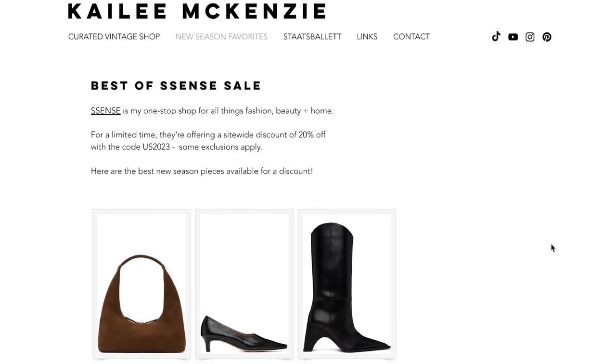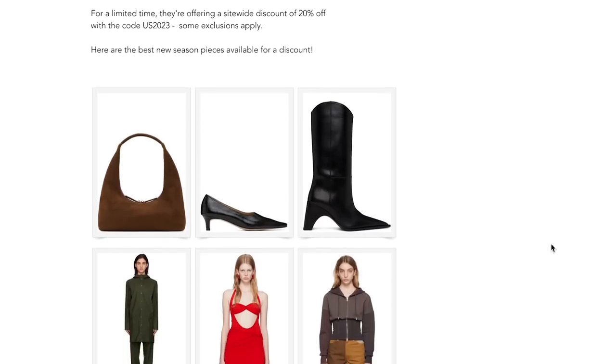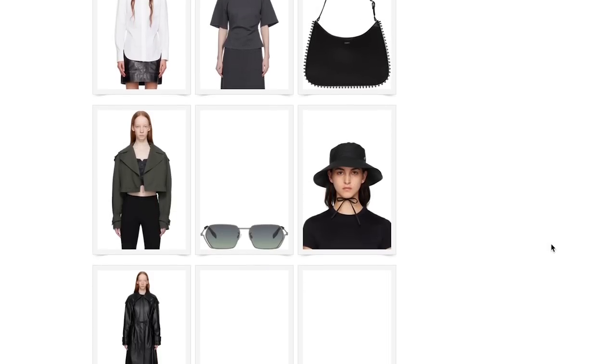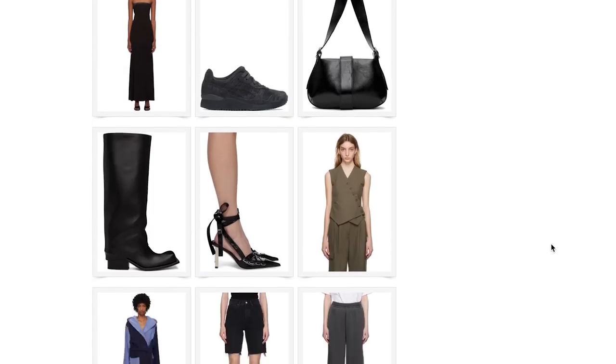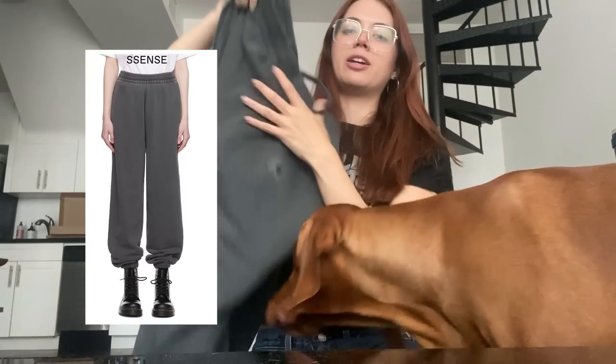Just got an Ssense package in the mail. I think they'll still be doing it by the time this video goes live but they have 20% off sitewide. If you're in the U.S. there are a few exclusions, but I did a little curation on my website if you guys are interested in doing any spring/summer shopping. I did get one thing from the sale — I've been wanting a darker pair of oversized baggy sweatpants. I have a cream pair from A-Gold that I love so much but they don't make them anymore. I saw these Carhartt ones and they had a really similar fit — with them being 20% off I thought it would be the perfect time to try them.